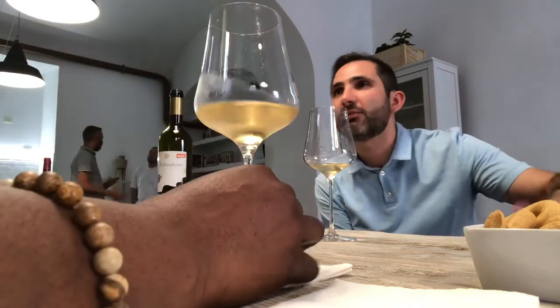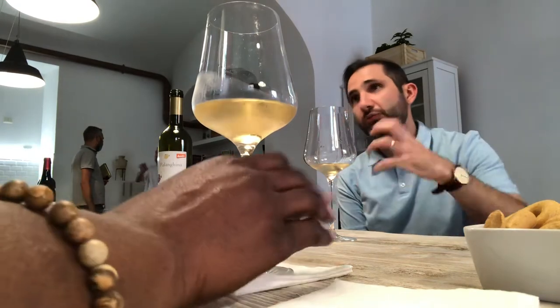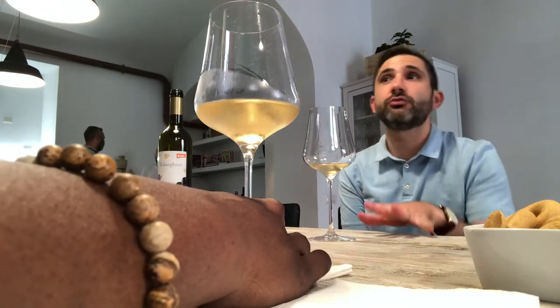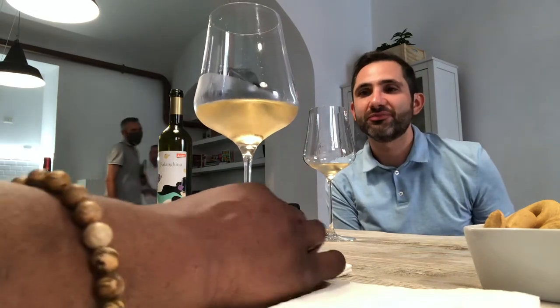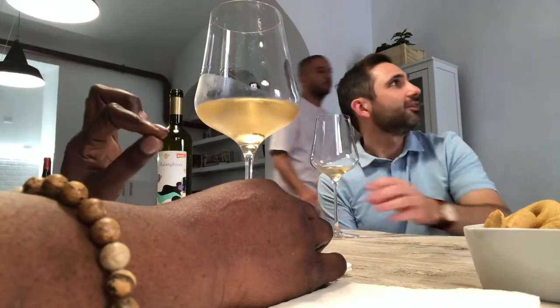We're moving away from the last one where we talked about citrus and more sour fruits. This one is really richer and sweeter. But don't think it's going to be a sweet wine, because there's no sugar sweetness in the wine — it just reminds you of these sweeter fruits. And no bubbles; we're looking mostly at color here.